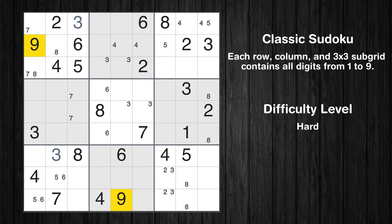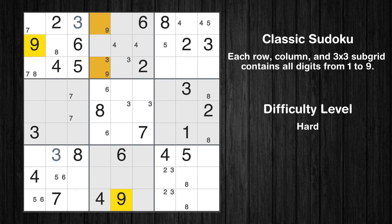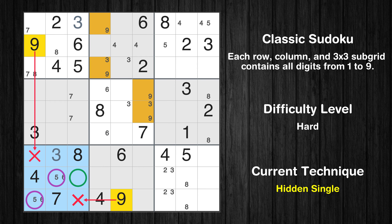Only 2 positions left in the 9th box where value 8 can be placed. Let's move to number 9. Only 2 positions left in the 2nd box where value 9 can be placed. Only 2 positions left in the 5th box where value 9 can be placed. In the 7th block, the number 9 can be directly placed.